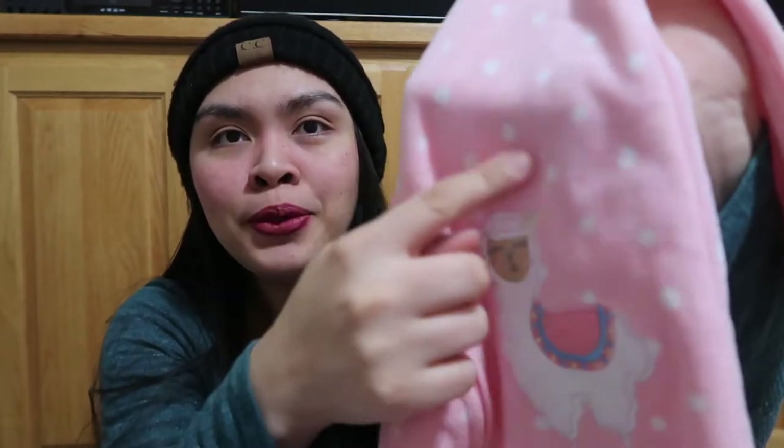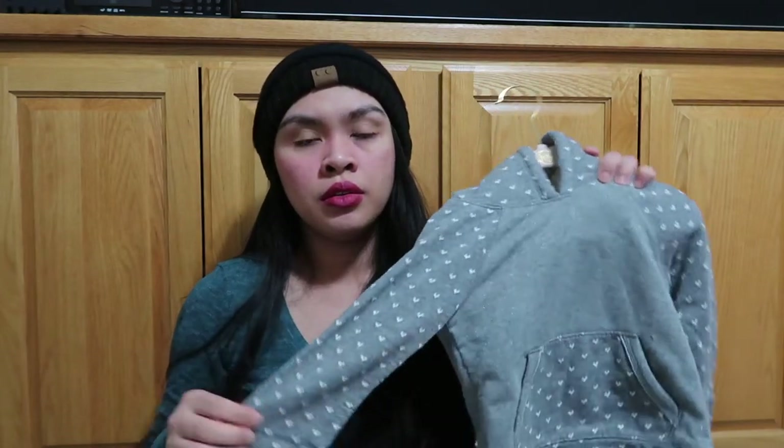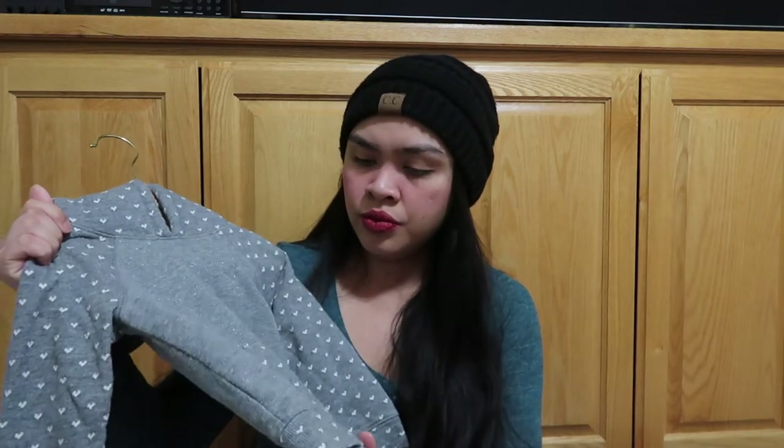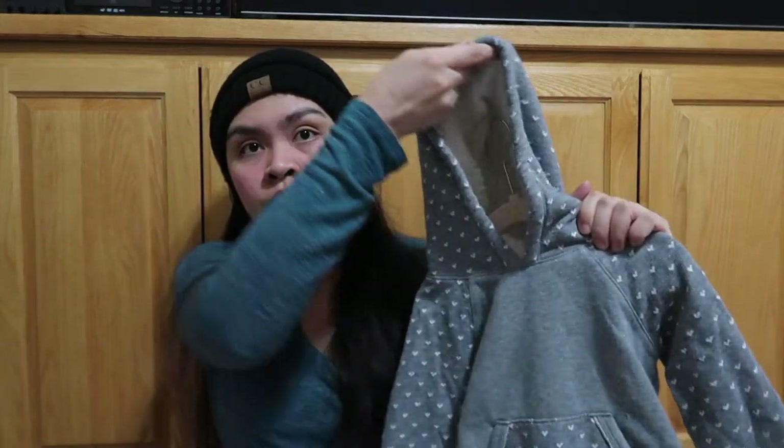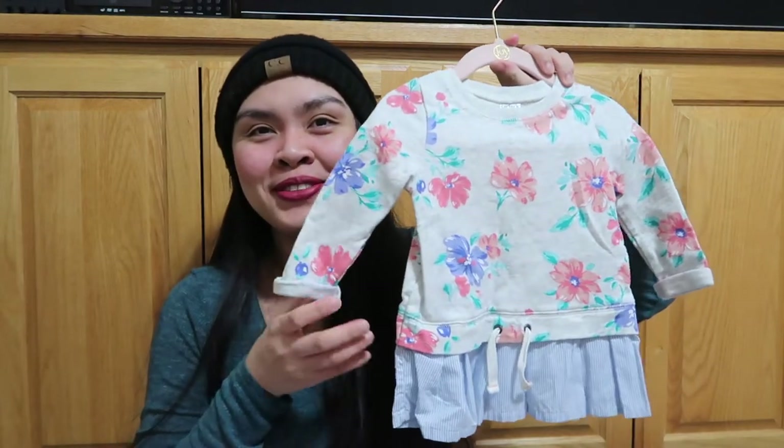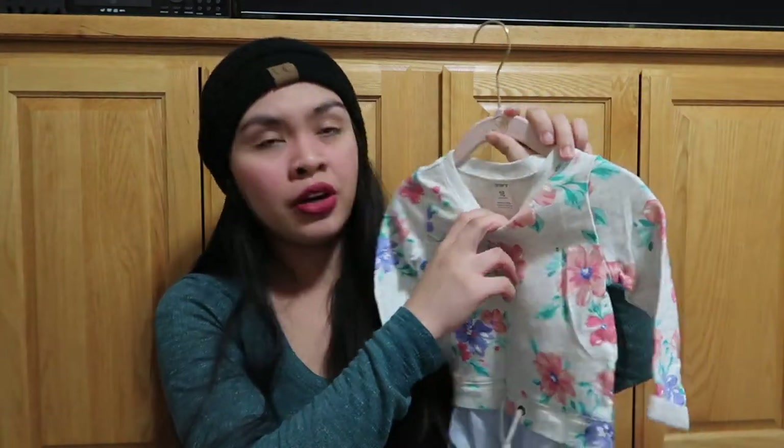Look how cute that is, cutie! These two we got from Burlington. This one was given to us — super cute, like hearts and stuff with the hoodie. This is from Cat & Jack. And this one, super cute, it's from Carter's, 18 months.